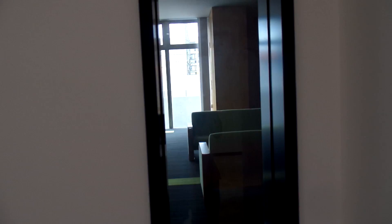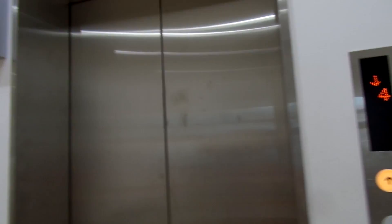This is actually part of where I have my classes. It's connected, but I can't get in because the door is stuck. So here is the elevator, and there's a security camera in it.